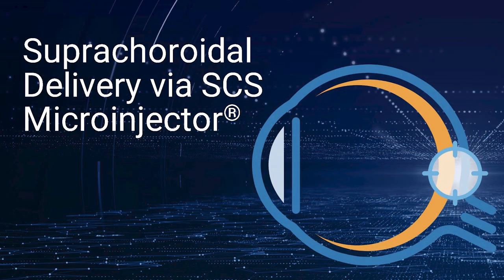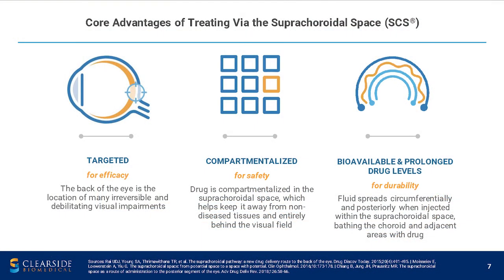Next I'm going to talk about some of the biomechanics of suprachoroidal delivery via our SCS microinjector. The core advantages of treating via the suprachoroidal space include the ability to target affected chorioretinal tissues for potential efficacy benefits, to compartmentalize therapies away from the front of the eye for potential safety benefits, and improved bioavailability. We're essentially bathing chorioretinal tissues with drugs, and for small molecule suspensions we also have durability.